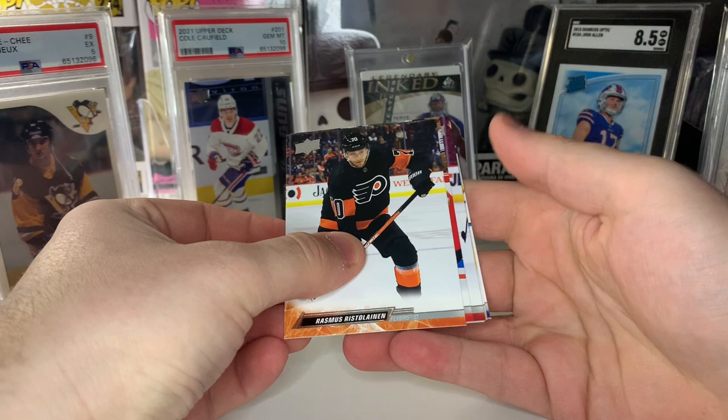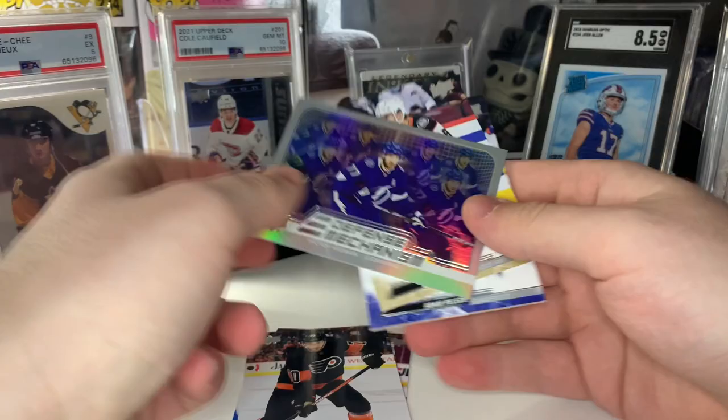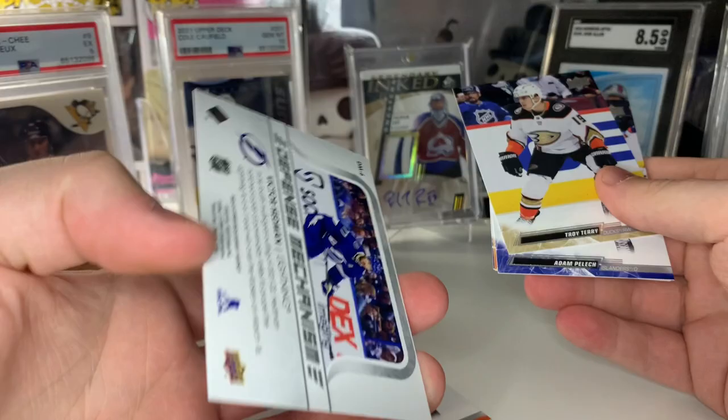Pack number two — let's see if we get our first Young Guns. Nope, this is going to be one of those Defensive Mechanisms inserts. I'm not a huge fan of these inserts — I think they look kind of neat with the rainbow Victor Hedman — but yeah, nothing crazy. Everyone at the expo seemed to agree that they liked the designs of the 2023 product a lot better than 2022.